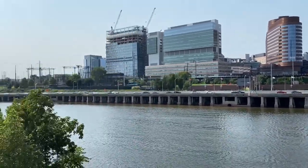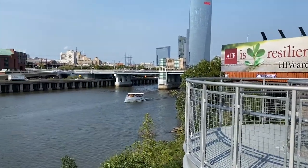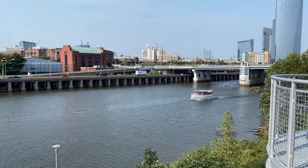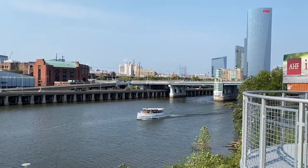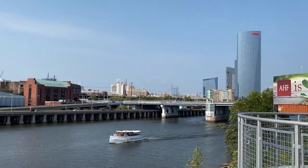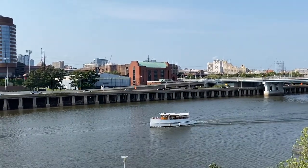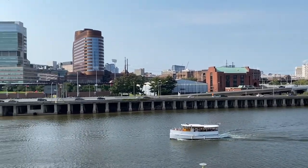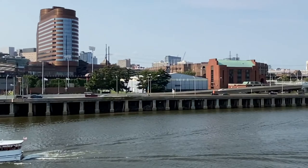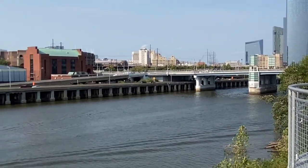So when the hurricane came through, all of this was flooded — this whole area. Today is a beautiful day. This right here is the Schuylkill River.